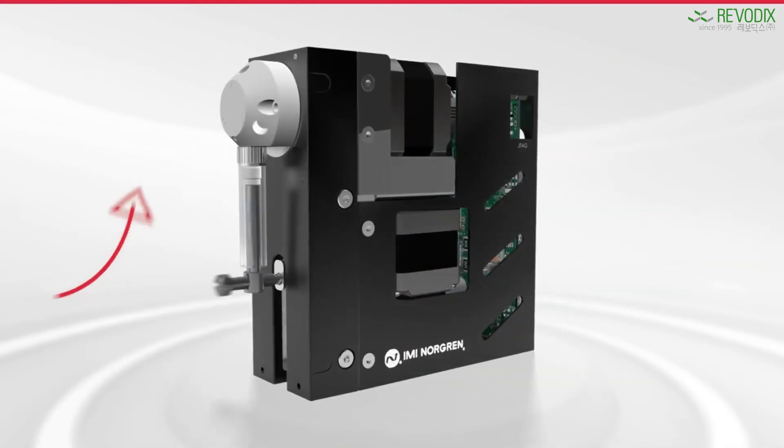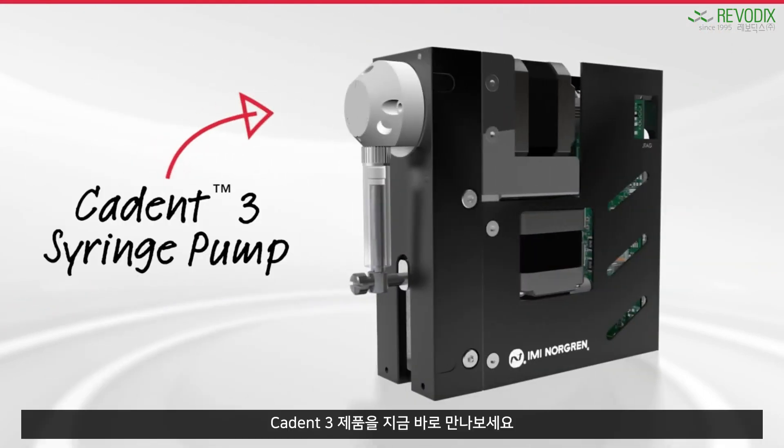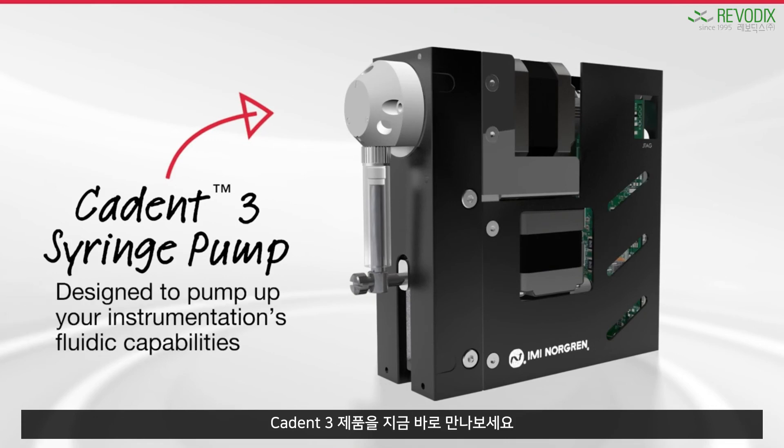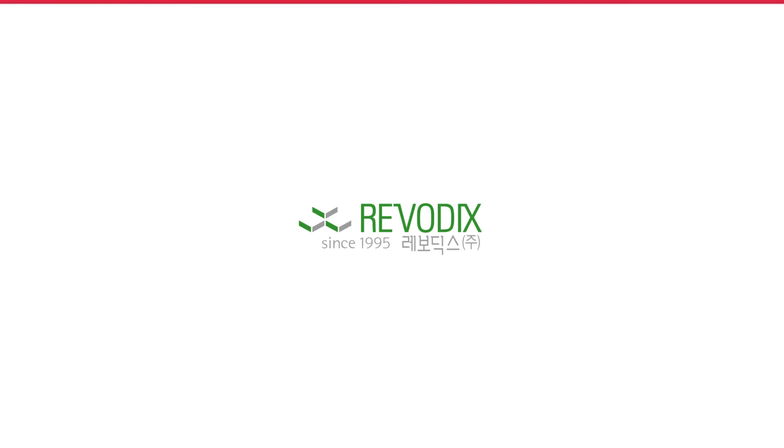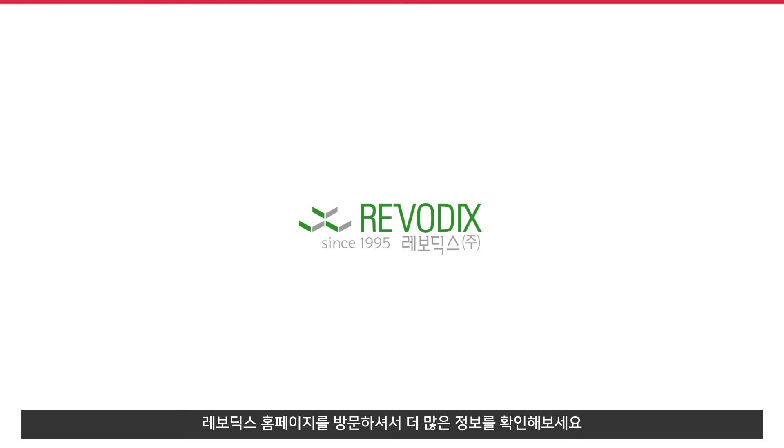The IMI Norgren Caden 3 syringe pump — next generation design for market-leading instrumentation. To find out more about how to pump up your instrumentation's fluidic capabilities with the revolutionary IMI Norgren Caden 3 syringe pump, visit CadenPump.com.